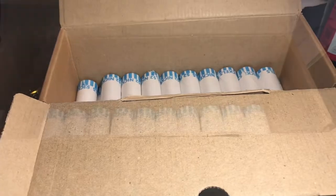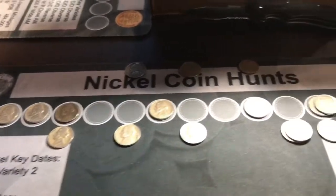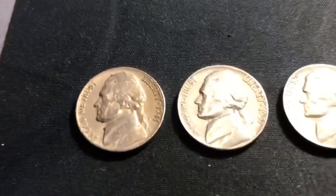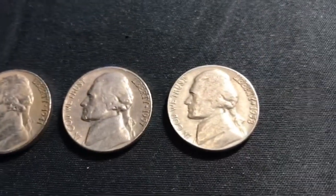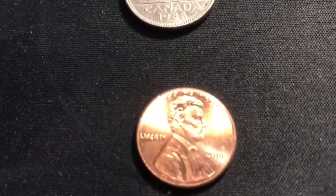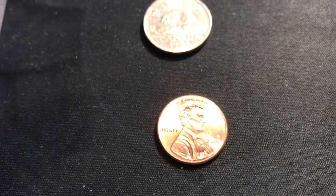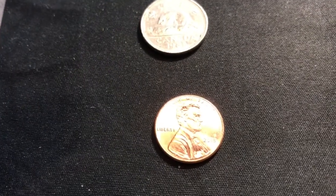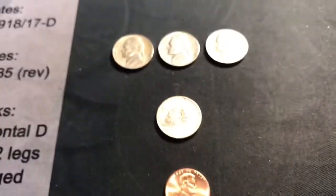We are through the next ten rolls — that makes 40 rolls down. In addition to that we found a '41 Denver, a '57 Denver, a '58 Denver, a 1988 Canadian, and a 2018 penny. That means we've been cheated eight cents so far. Hopefully there's a diamond in there to help make up for some of this loss. We'll get through the last ten rolls and be right back.